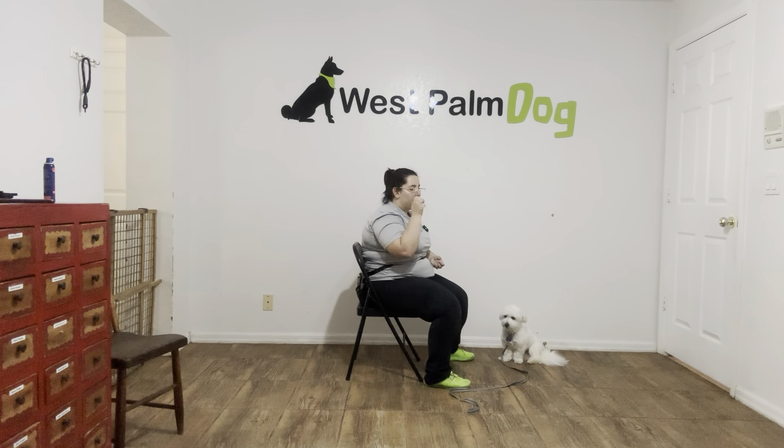And even though you can see he did go after the food once, I just went ahead, closed my hand, and tried again. Overall, very nice job from Luca today.